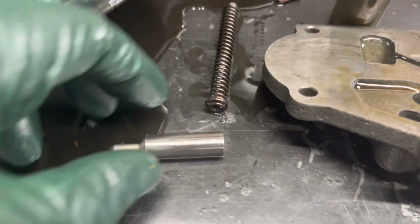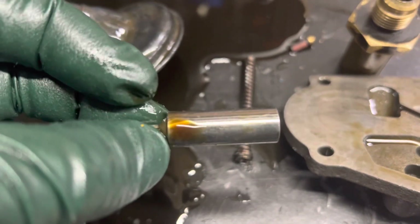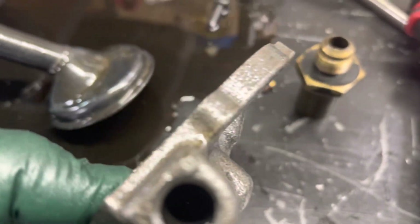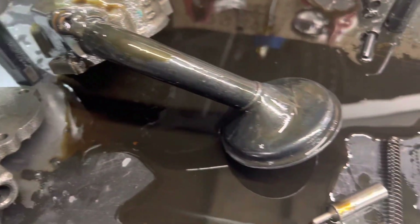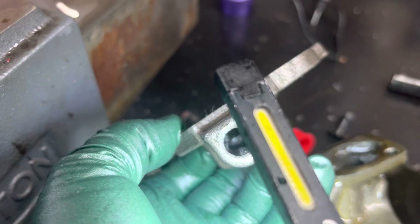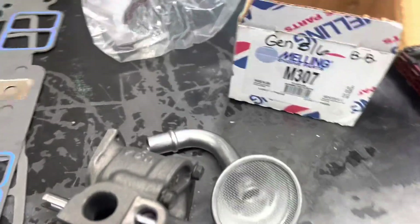I took the relief out, and even though it looks good, it was hung up in there. I worked it back and forth a couple times and it now works freely. I don't see anything obvious, but there looks like a burr was on this hole here in the machining. We're just going to put a new oil pump assembly in it — we've got one in stock, so we'll fix them up.